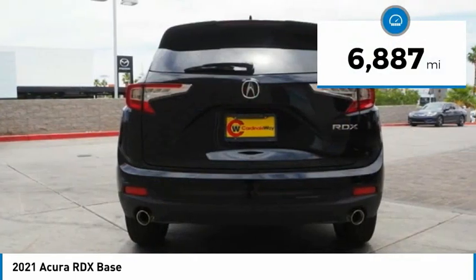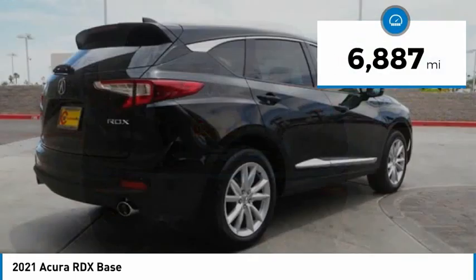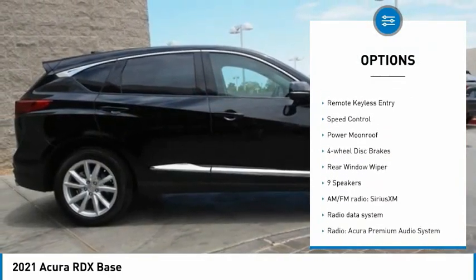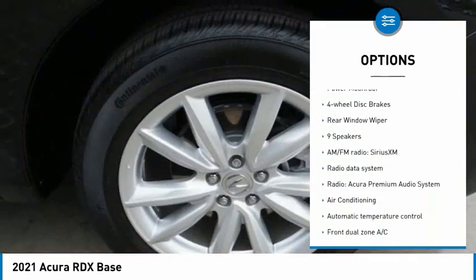This vehicle has less than 7,000 miles. Here are some of this vehicle's great options: electronic stability control, alloy wheels, power liftgate, brake assist, and traction control.